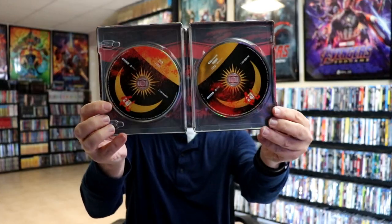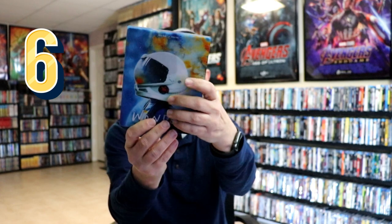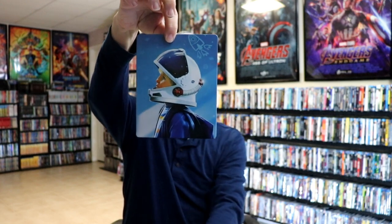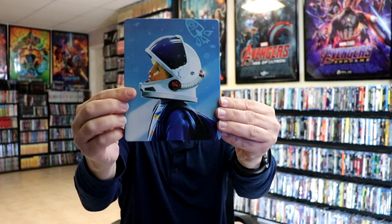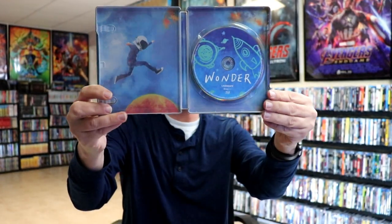At number six we have the Target exclusive for Wonder. I really like that they were able to get this one for the slipcover edition — when you remove it we do have the image of the boy with the helmet raised, and here's the back. All of these little details with the rocket and everything are glow in the dark, which I thought was a really good touch. Another really great looking steelbook from Lionsgate.